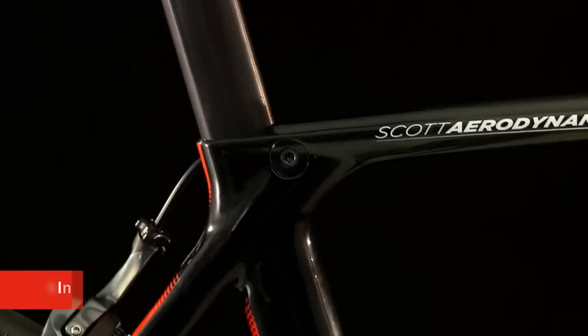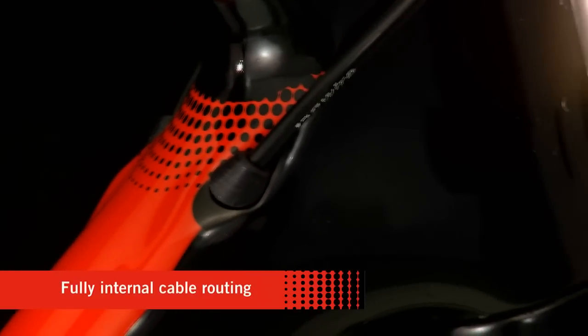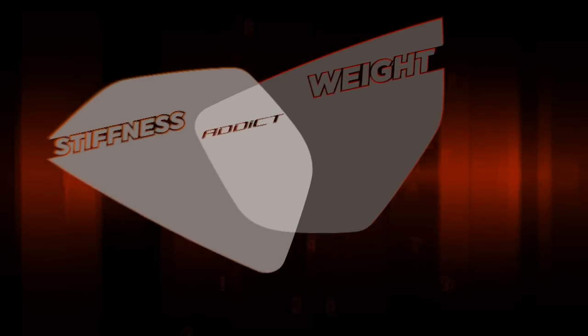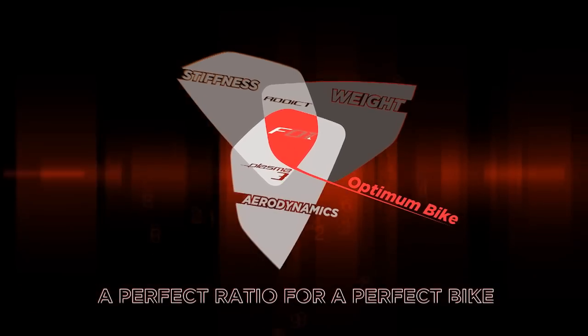The Glamour: 840 grams of carbon, as stiff as the Scott Aero, and offering high aerodynamic performance. It's the optimum road racing bike.